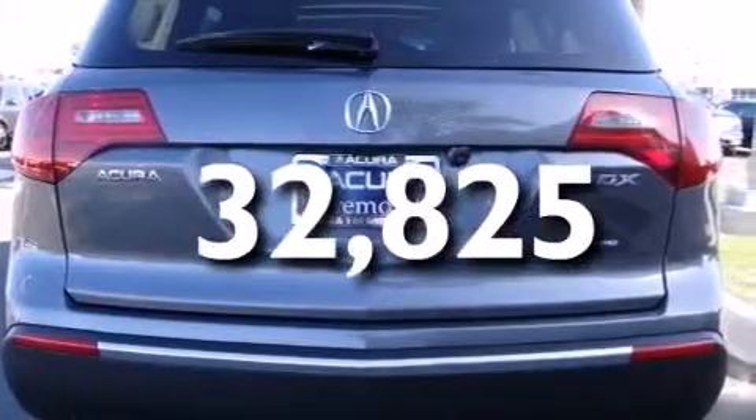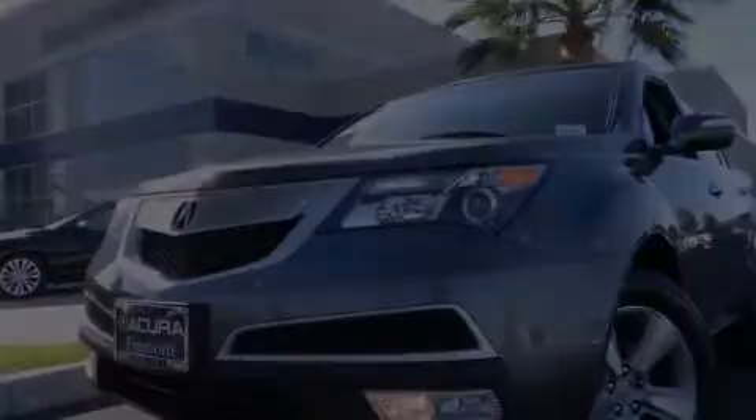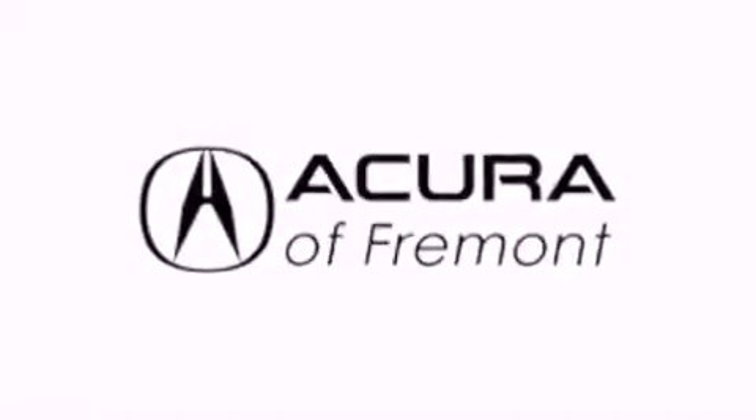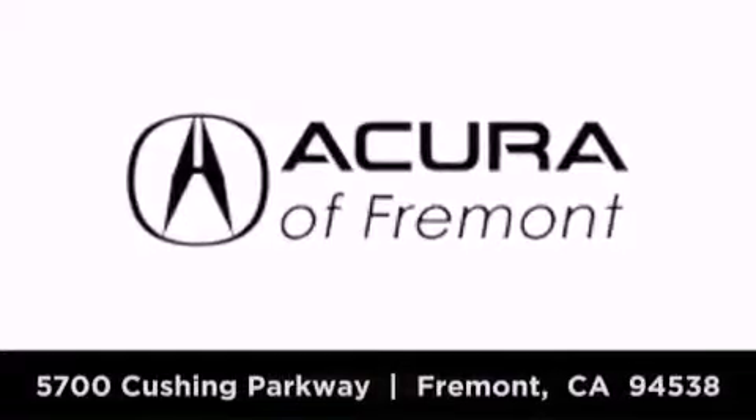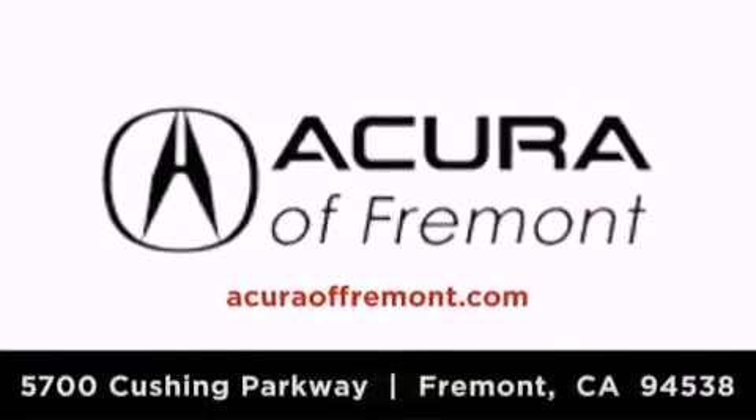This vehicle won't last long at this price. Call and arrange a test drive now. Acura Fremont is located at 5700 Cushing Parkway in Fremont. Our goal is to exceed all of your expectations to ensure that you return for future visits.